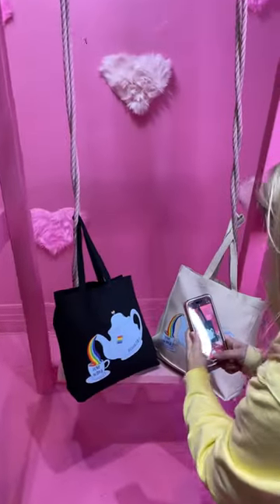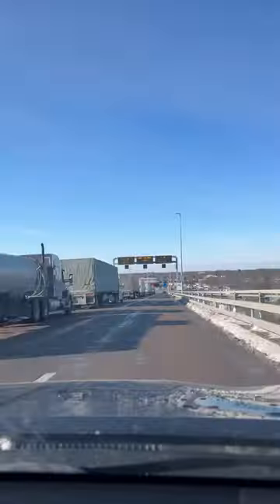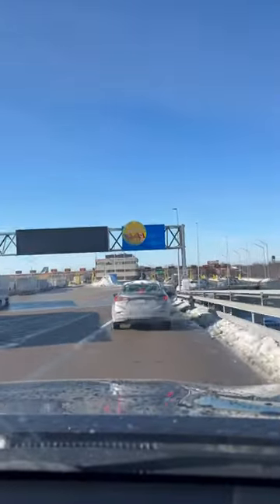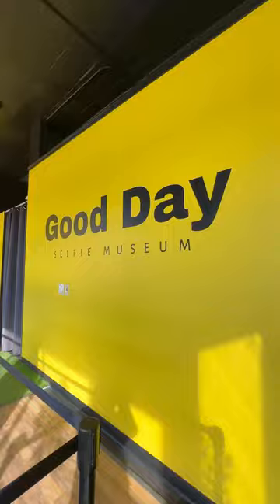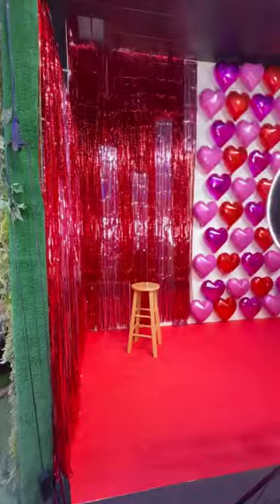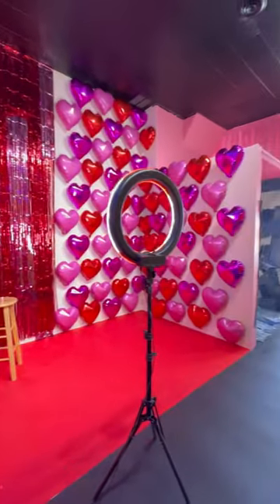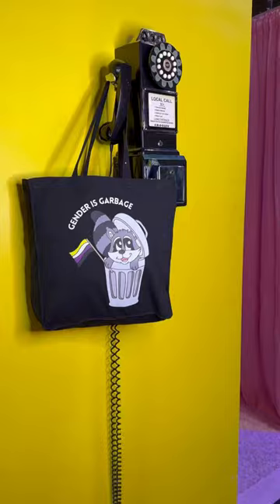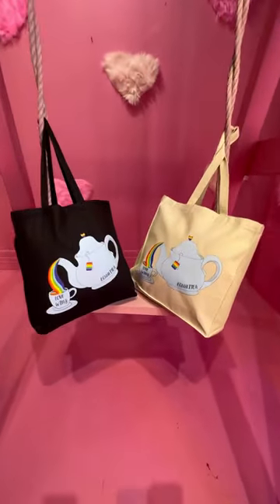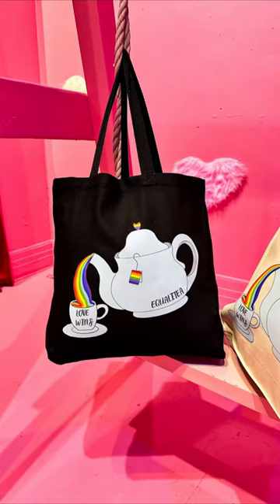We needed some product photos of all of our new tote bags that we just launched, so we made a quick day trip across the border into Michigan and went to Good Day Selfie Museum. This location has 20 different sets that are all super colorful and unique, which fits very well with our brand. Usually we try to find different murals or colorful buildings around town to snap some product photos in front of, but it is freezing outside and it is so convenient to have a spot like this.